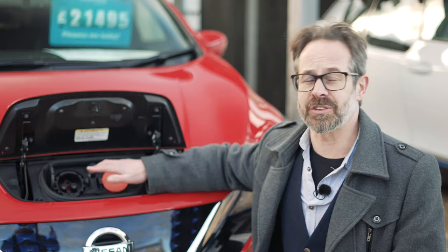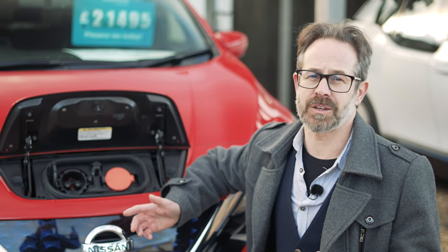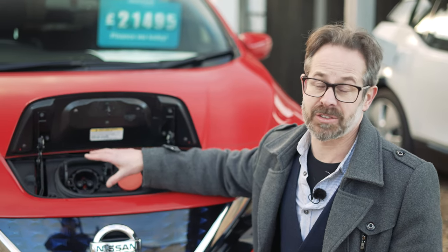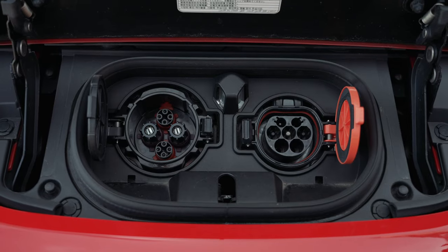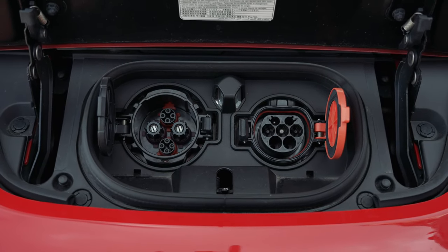CHAdeMO is a connection that has historically been favoured by Asian manufacturers. It's still present on the Nissan Leaf and you'll find it on some earlier EVs such as the earlier Kia Soul. It is a completely separate large round port on the cars that have it.